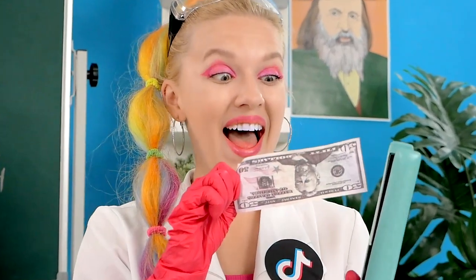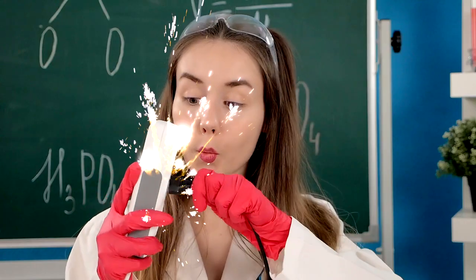Have you ever wondered if TikTok life hacks work? We decided to test their strength in our new challenge.